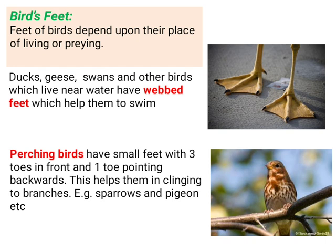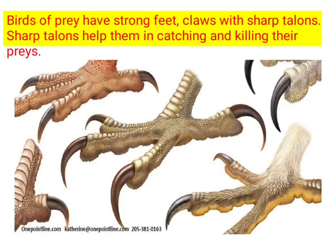Another type of feet is perching feet. Perching birds have small feet with three toes in front and one toe pointing backward. This helps them in clinging to branches. Examples are sparrows and pheasants. You can see the perching feet of a sparrow here.